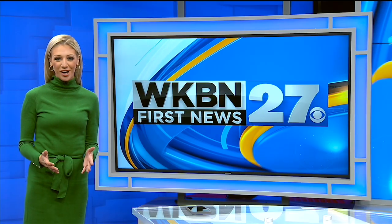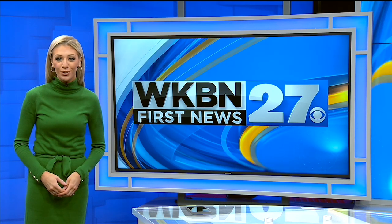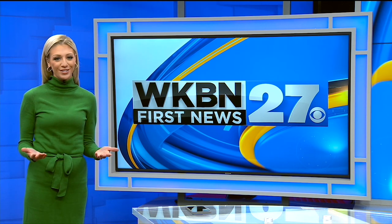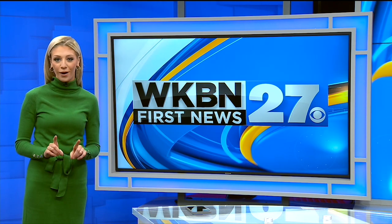Hi everyone, I'm Lindsay Watson. Thanks for watching the WKBN 27 First News YouTube channel. If you want more video news, subscribe to our channel, and don't forget to download the WKBN 27 First News app for breaking news alerts.